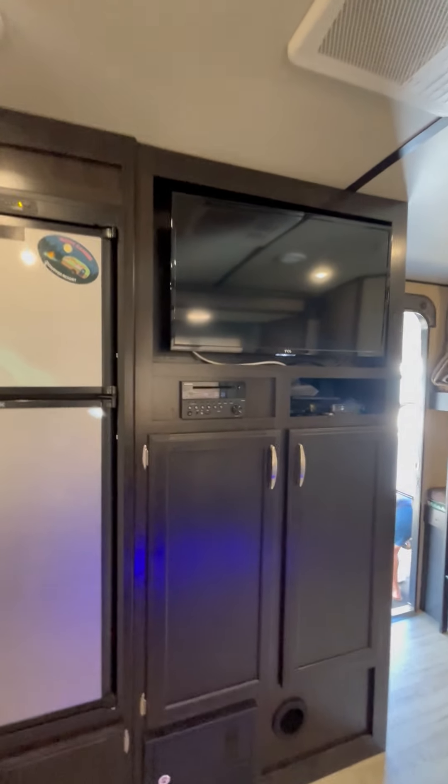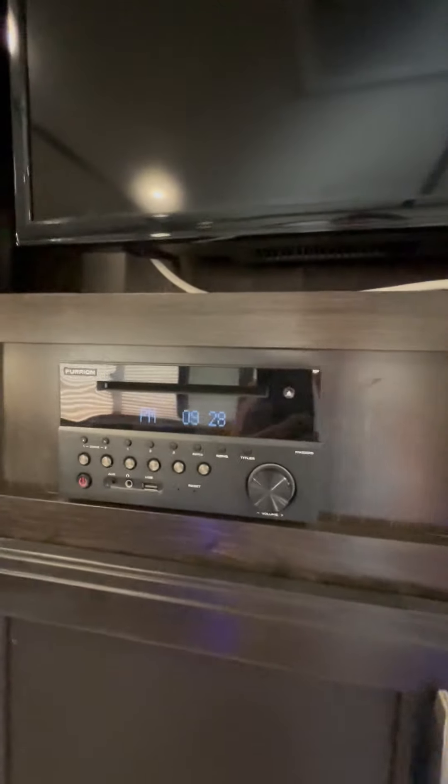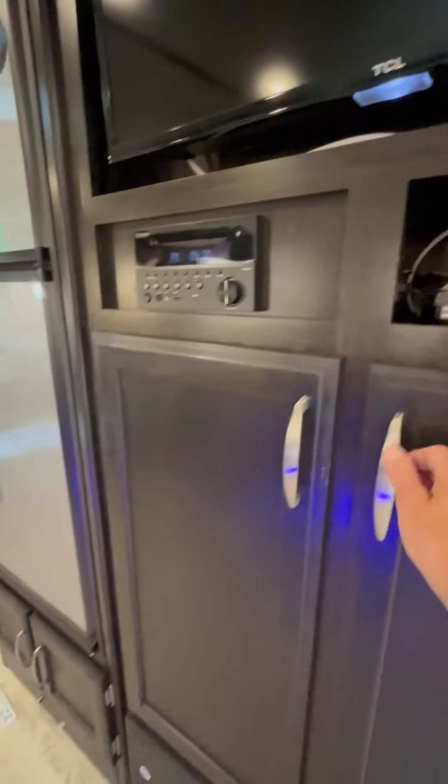Here's the TV, that Bluetooth stereo, and a huge amount of storage under here.